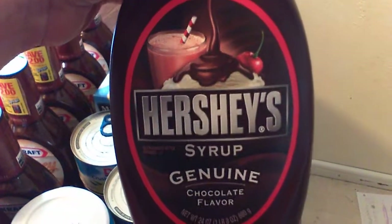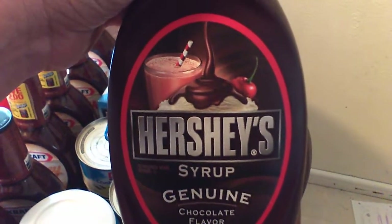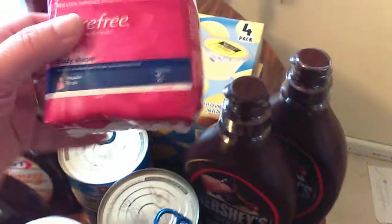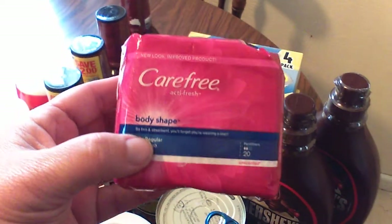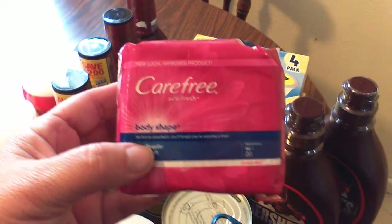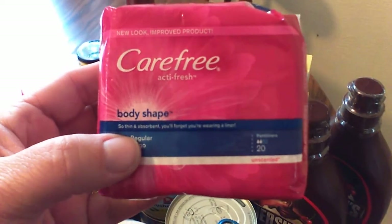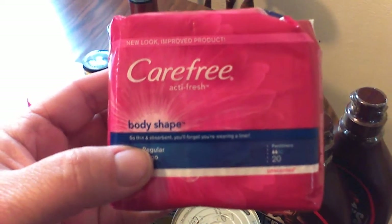Now these Hershey's chocolate syrups are, of course, a request from my honey — he wanted some Hershey's chocolate syrup. They were not on sale this week, unfortunately, but I did have a coupon so I managed to save a dollar on two. The Carefree Feminine Hygiene — you can find coupons for fifty cents off any Carefree product all the time. They come out regularly in the Sunday inserts. Kroger's runs them on sale for a dollar almost any day of the week, at most a dollar nine. But when you double that fifty-cent coupon, these are absolutely free — you cannot go wrong stocking up on free products.